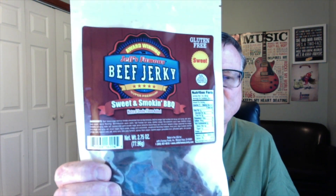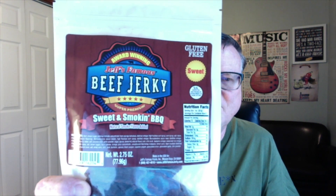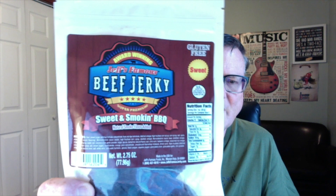The one I'm going to be reviewing today is his Sweet and Smokin' Barbecue from Jeff's Famous Beef Jerky. This one's categorized as sweet. Another thing I love about his jerky products is that they're very, very low in sodium, which is very, very good for beef jerky.